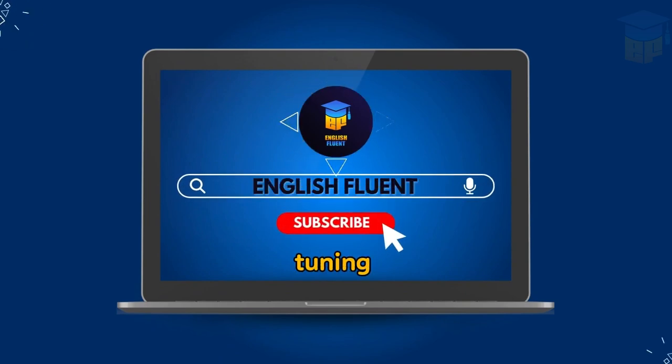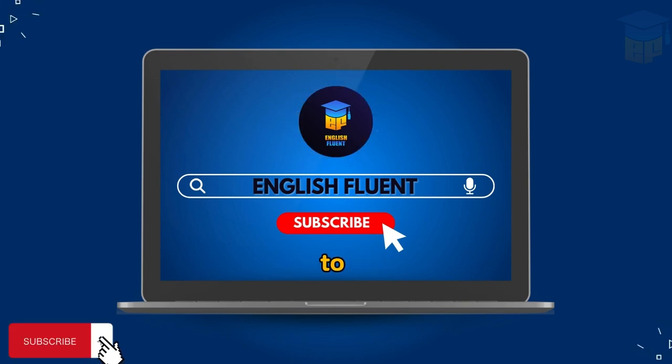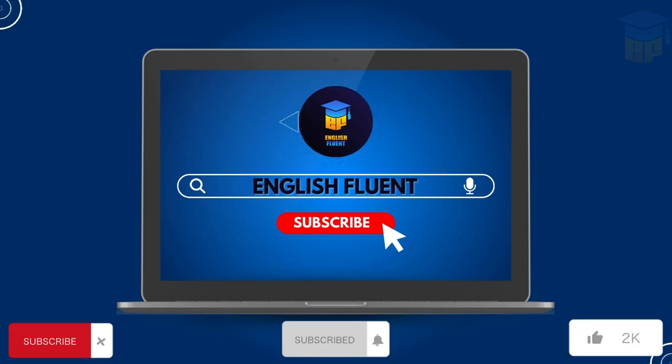Thank you for tuning in to English Fluent. If you are enjoying our content, please take a moment to subscribe to our channel. Your support helps us bring you more great podcasts just like this one. Don't forget to hit the bell icon to stay updated on our latest episodes. Thanks for your patience, and let's continue our journey to fluency together.